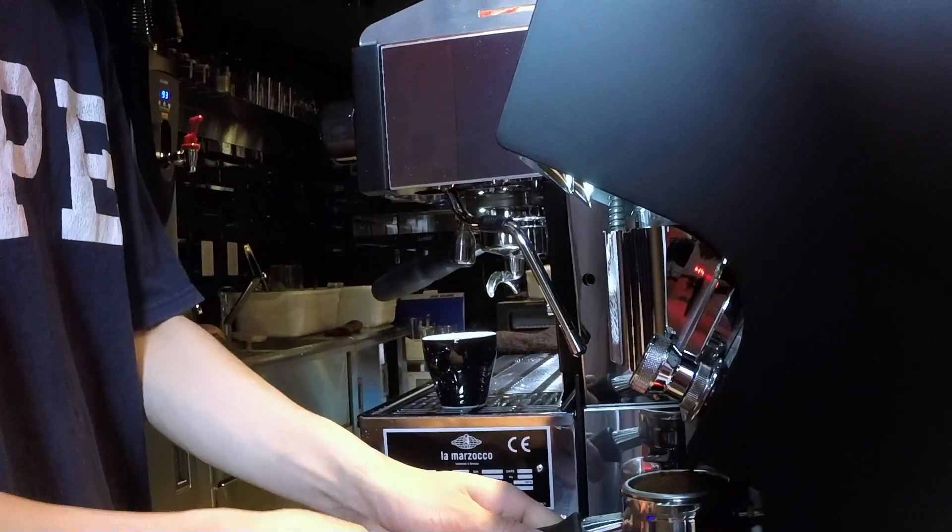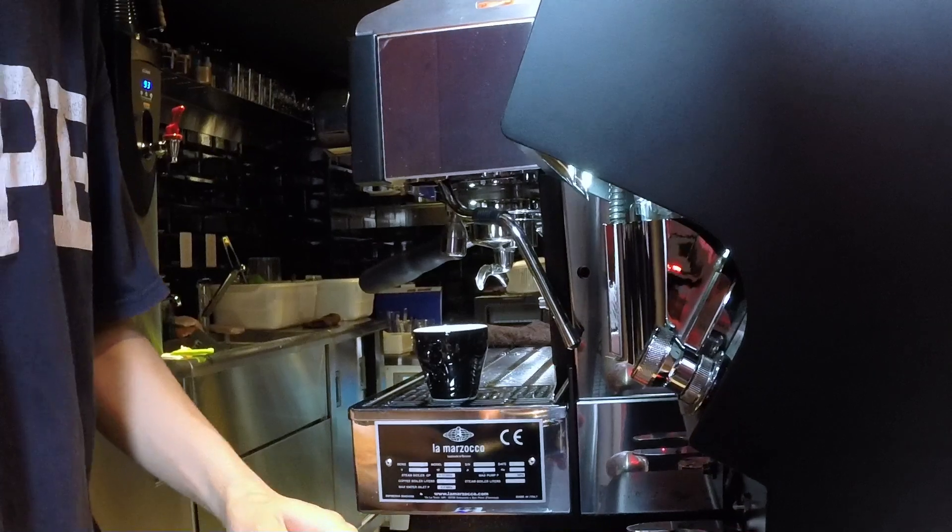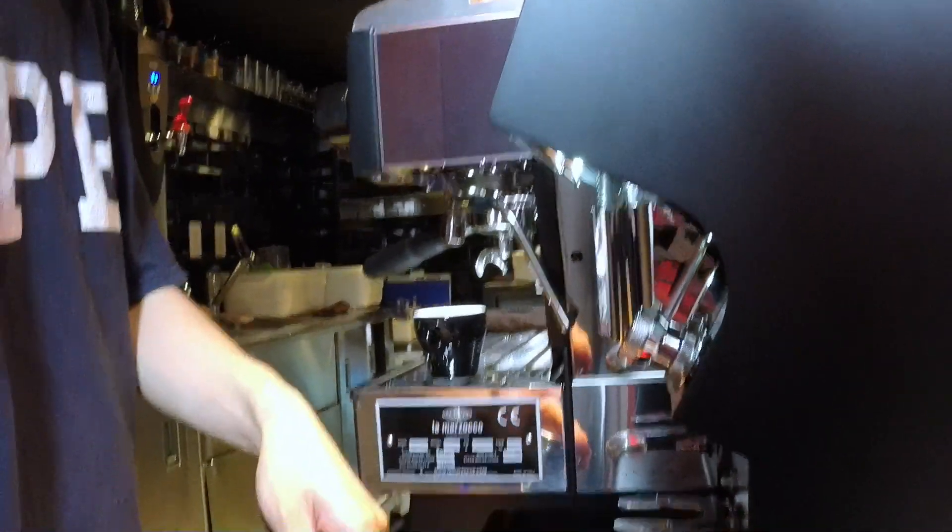These guys really know what they're doing — really, really good roaster. The espresso here is super bright, limey, with a stone fruit flavor to it. It's really up my alley. It's one of my favorite shots of espresso throughout the whole country.